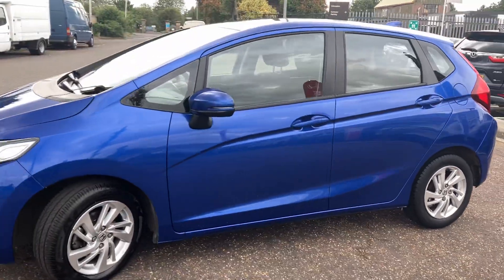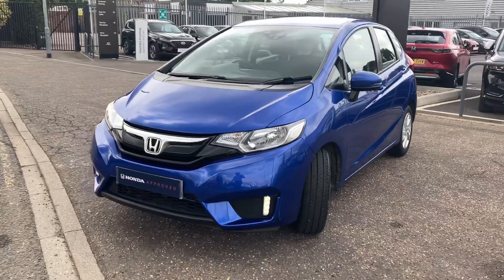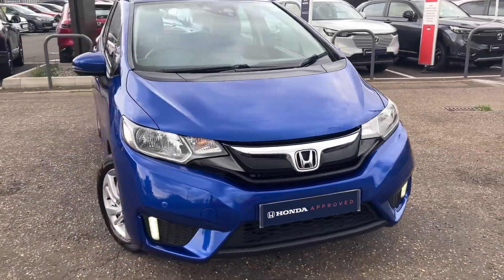Finished in a really nice metallic blue — a lovely bright vivid colour. It comes with daytime running lights, front fog lamps, and front parking sensors.